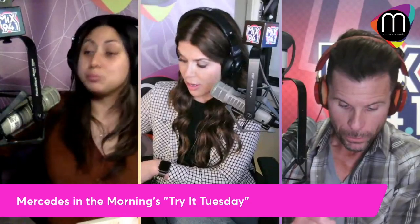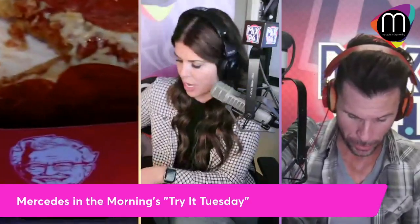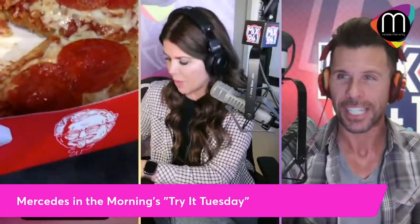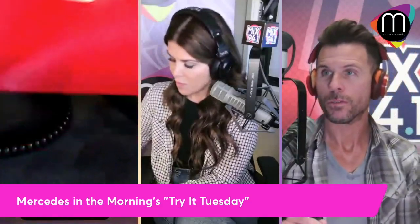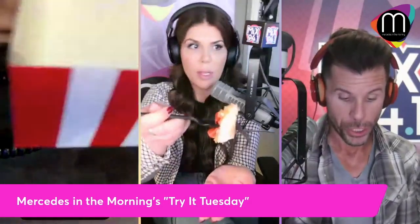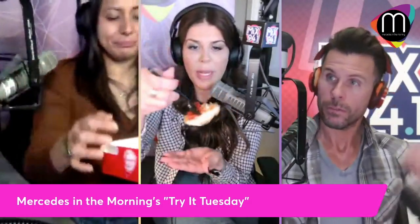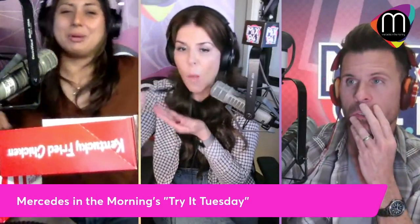This is really good — I recommend eating it with utensils, not like a pizza. Go ahead Mercedes, give it a shot. Someone is asking if there's bread coating — yes, there is bread coating on the chicken. It's the extra crispy chicken. We got some pepperoni on there, some cheese — that's the Chizza from KFC.